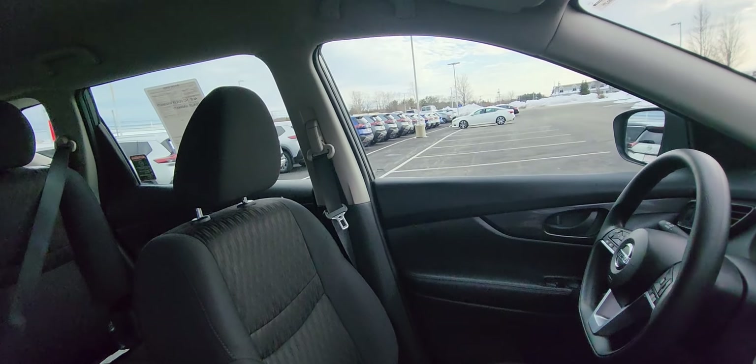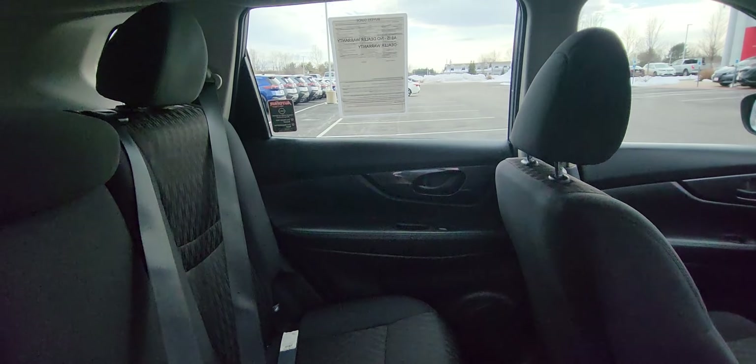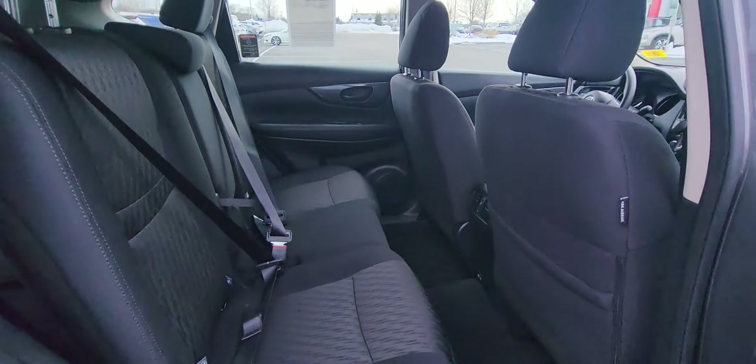Checking out the interior — pulling out. Check out the back seat, it's really nice. Stadium seating in this Rogue as well.